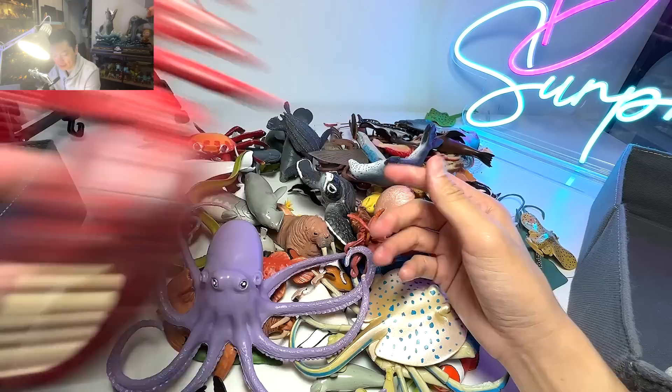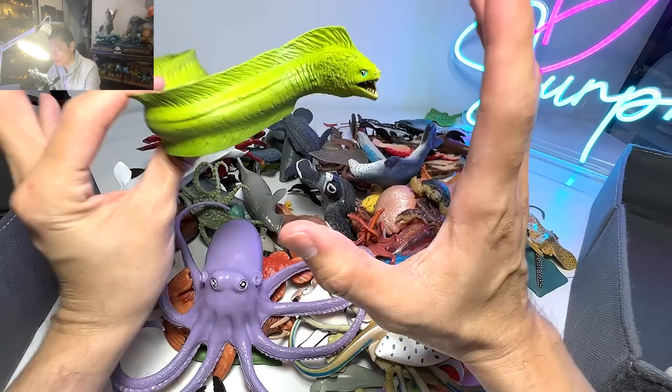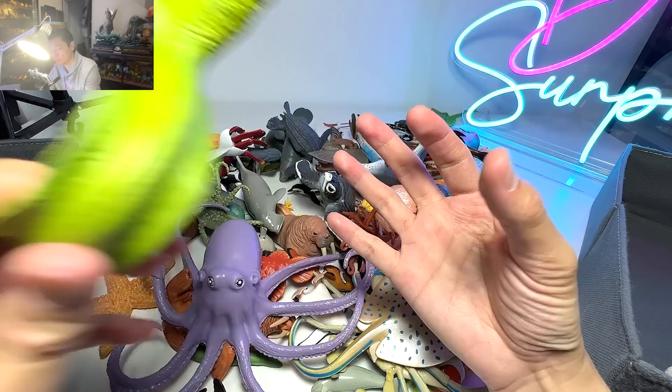This is a moray eel. Moray eels love to hide in little cracks and little holes in the ocean seafloor. I've actually seen them before — two moray eels hiding inside this really narrow crack in one of the stones at my local sea aquarium. They are really this color, like really bright and luminous green.